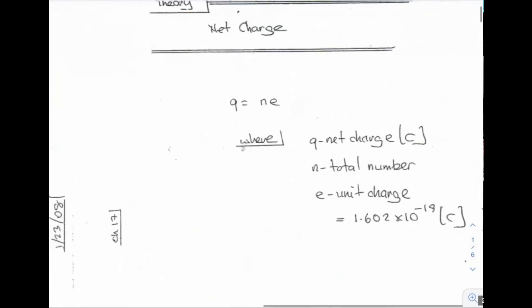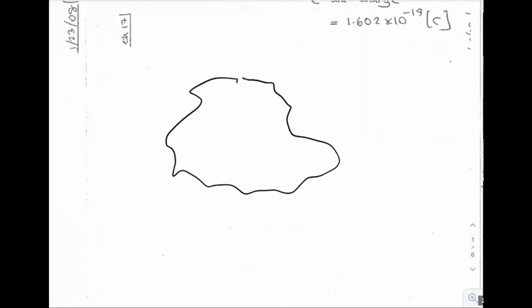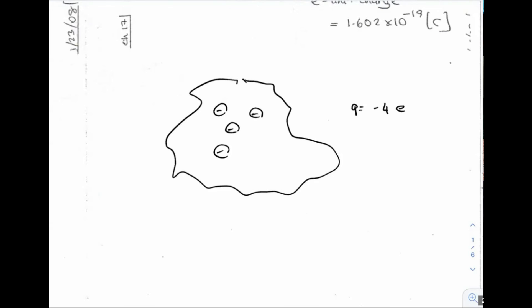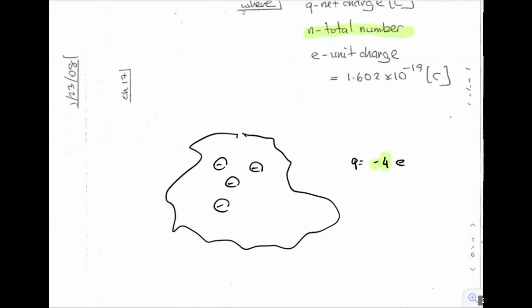If charges cannot be created or destroyed, the question is: how do we charge things up positively or negatively? A comb attracting water — that comb was negatively charged. Net charge, Q, simply means the sum total number of charges that you have. Imagine this is plastic and somehow we drop 4 negative charges on it. So net charge is negative 4E, where E is the unit charge. Lowercase n represents the number of charges that we have.